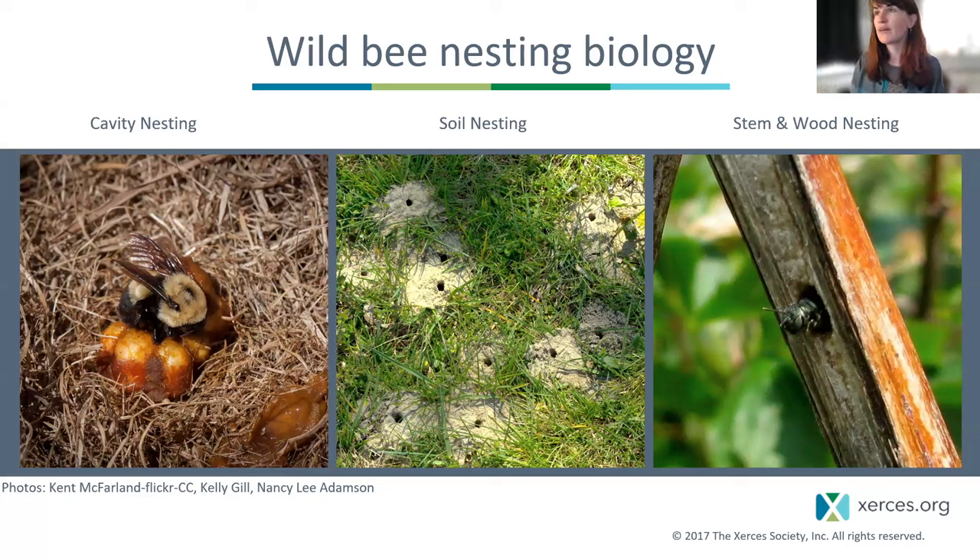The nesting biology of non-honeybees is diverse — they're free-living in the environment. We have cavity-nesting bumblebees, which use things like abandoned rodent burrows; soil-nesting solitary bees living in one-bedroom apartment-type nests in well-drained, often sandy soil with some sun; and today we'll especially talk about wood nesting and the importance of dead wood. Over 70% of our native bees have solitary life cycles.